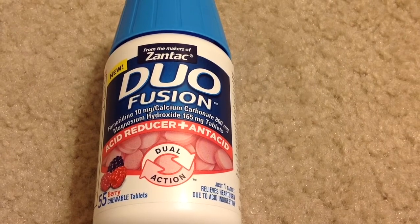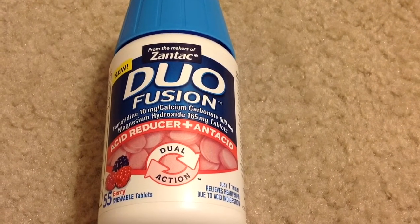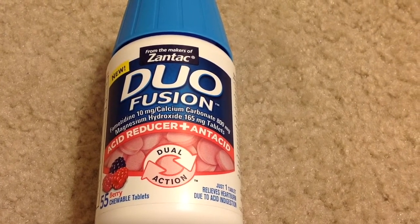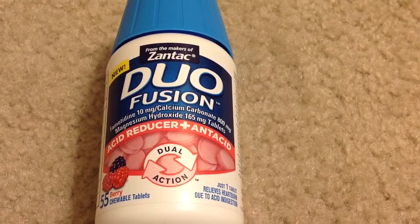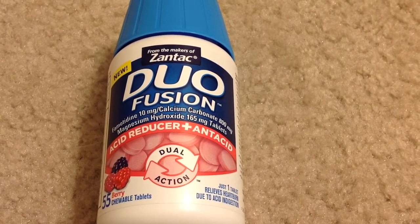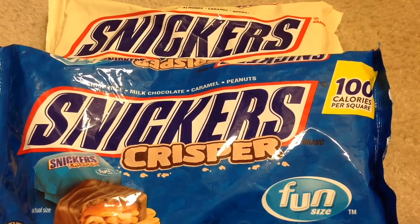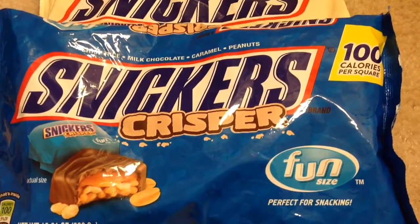Zentac Duo Fission 55 count is on sale for $18.99 each. I had a $4 manufacturer coupon plus a $3 off $10 Zentac purchase CVS CRT coupon. After the coupons I paid $11.99. CVS also has a mail-in rebate available for this Zentac Duo Fission up to a $20 value, so after the rebate it's like getting it for free.